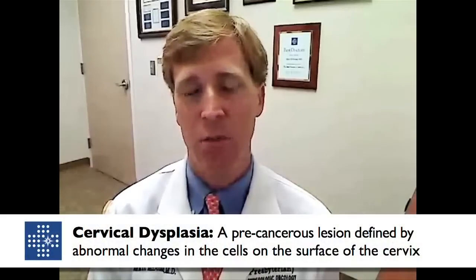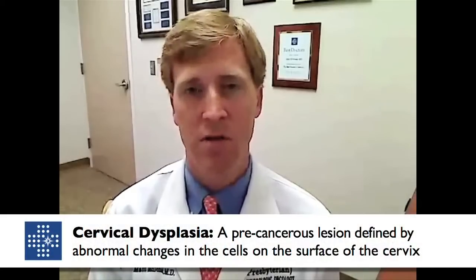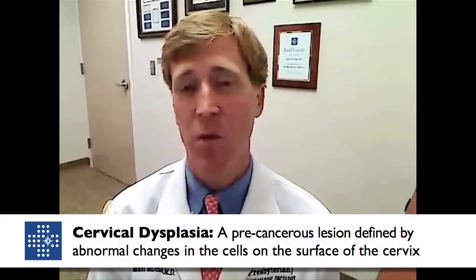Those biopsies are then looked at by a pathologist under a microscope and then render a diagnosis as cervical dysplasia, otherwise known as the pre-cancer or precursor lesions of cervical cancer. Sometimes, unfortunately, it's diagnosed as an invasive cervical cancer.